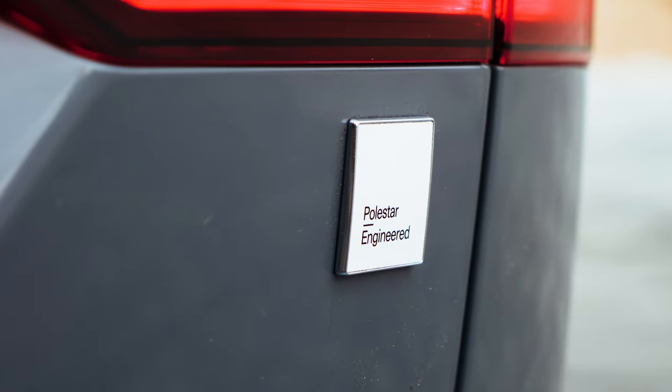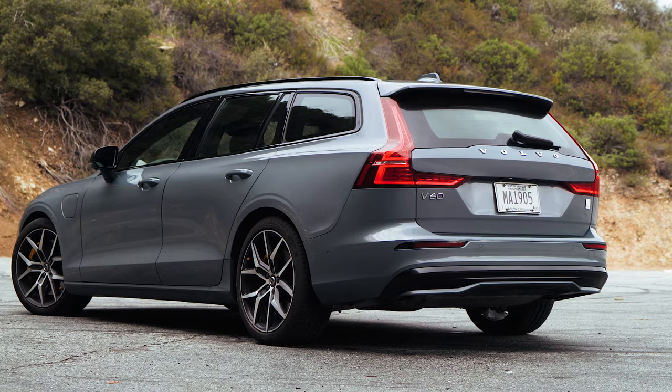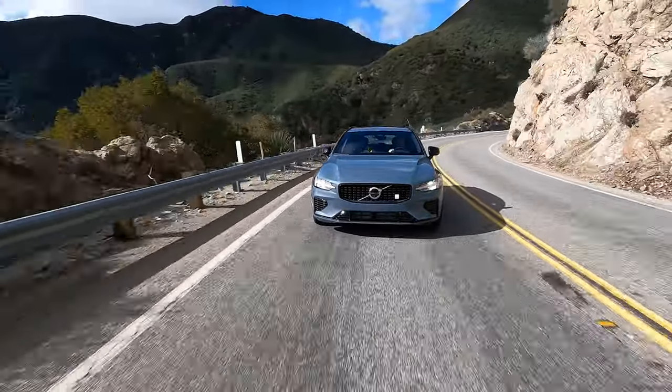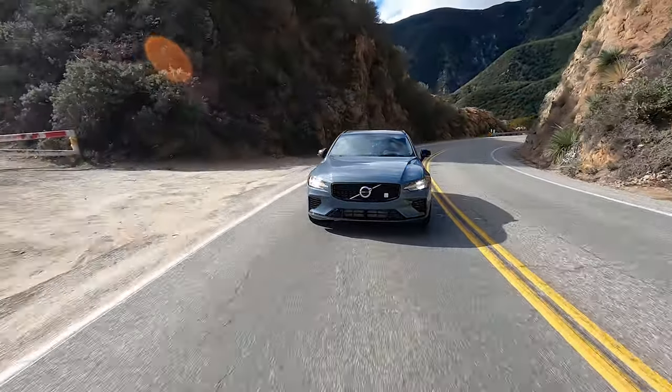That's what we're looking at here with the V60 T8 Polestar Engineered. Making use of Volvo's turbo and supercharged 2-liter inline-four, the V60 T8 also gets a plug-in hybrid powertrain courtesy of an 18.8-kilowatt-hour lithium battery and rear-mounted electric motor. That gives it a total of 455 horsepower and 523 pound-feet of torque. Combine that with Polestar's specially tuned adjustable Ohlins dampers and massive Brembo braking package, and you end up with a sporty wagon that has some very formidable on-road performance.